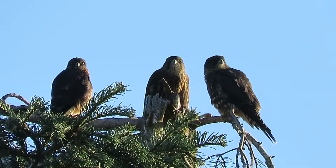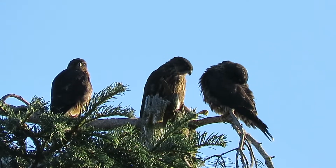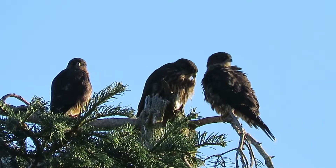You got any food? No, they don't have any scraps. They check each other's beak for scraps. They're quite a family.